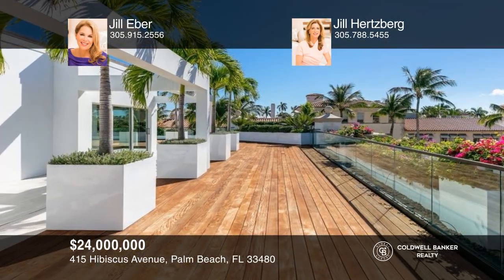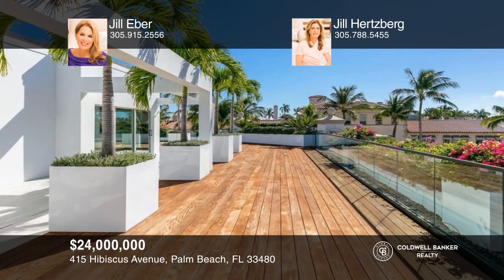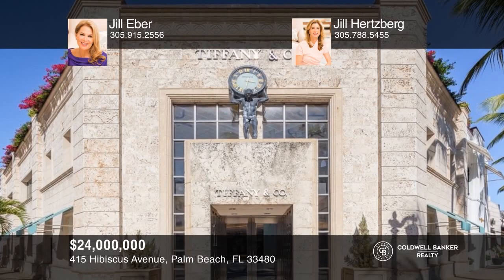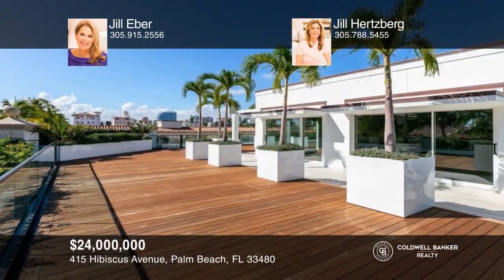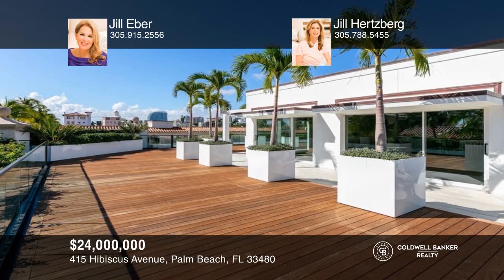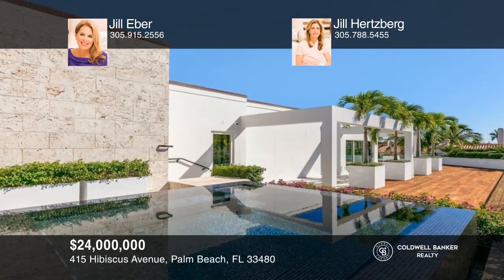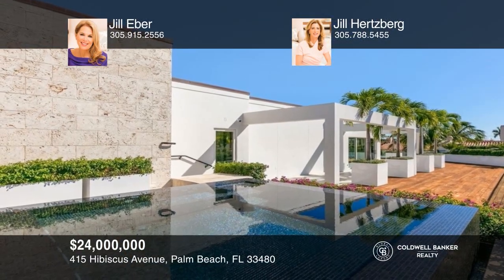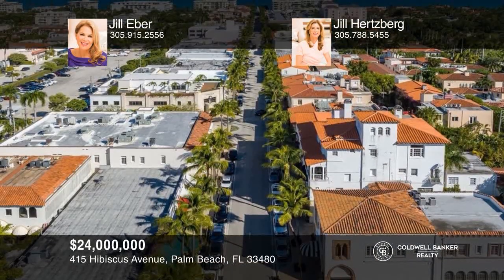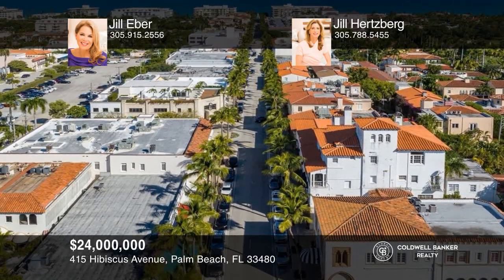Introducing the Crown Jewel of Palm Beach — a two-story penthouse residence atop the iconic Tiffany Building on Worth Avenue. With over 13,000 square feet, it is a spectacular and one-of-a-kind opportunity. Enjoy customizing every detail of the interior canvas while enjoying a private rooftop deck with gorgeous views of Palm Beach. See how you could unwind in your new home by calling Jill Eber and Jill Hertzberg today.